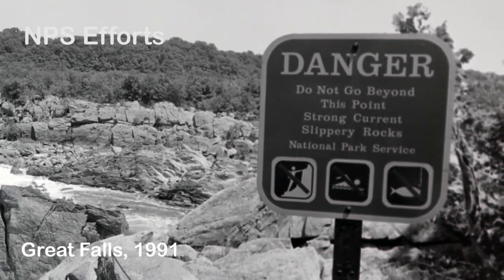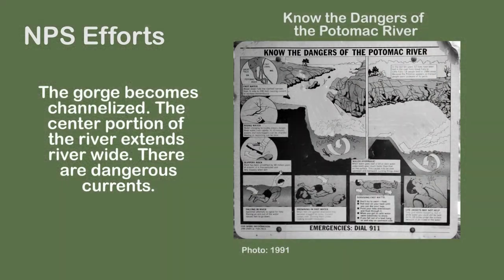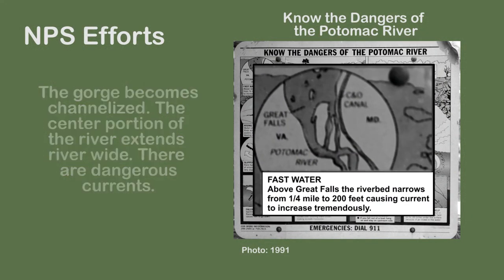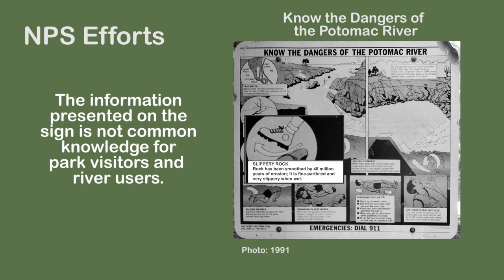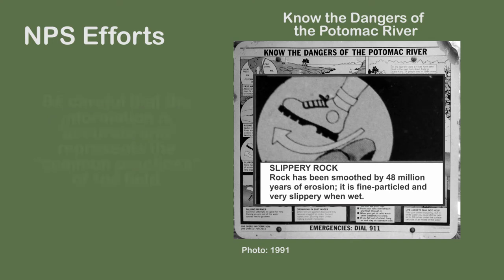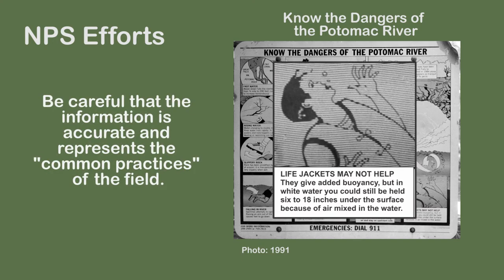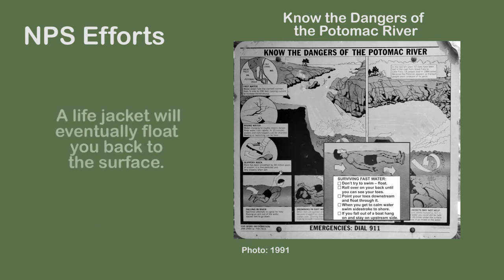In addition, the National Park Service had interpretive signs of their own. One of these signs indicates the dangers of the gorge area and the Great Falls area, interpreting the dangers of the Potomac River. Topics include fast water, rising water, slippery rocks, falling in the river, drowning in fast water, surviving in fast water, life jackets may not help, and killer hydraulics.